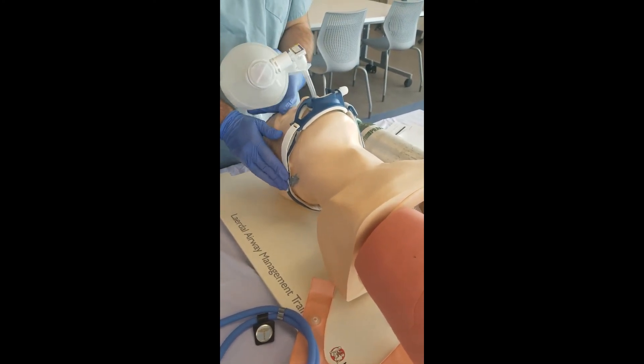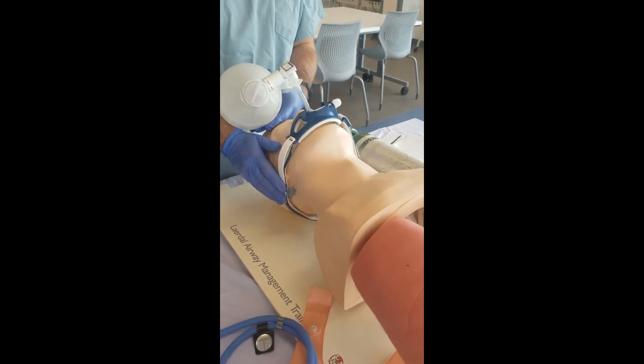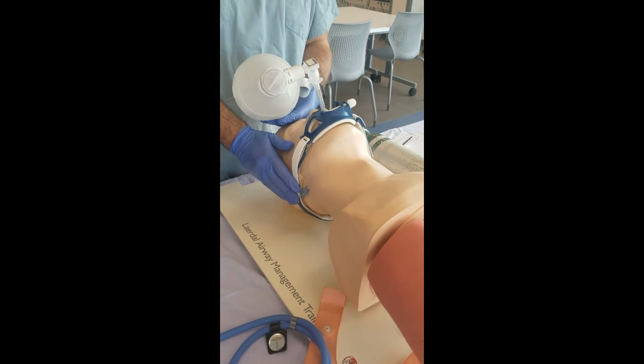Step twenty-six. Assessor prompt: What would you do next after you finish the procedure? Student response: I would document the procedure in the patient's chart, including the depth of the ET tube as it was noted at the teeth.